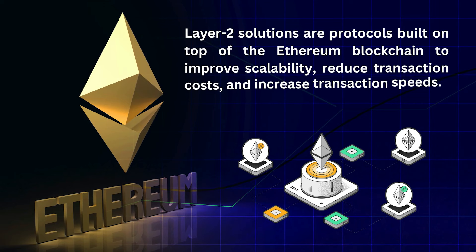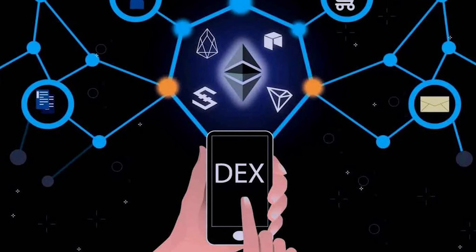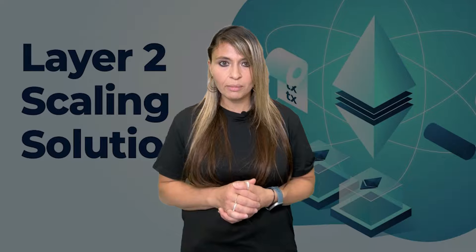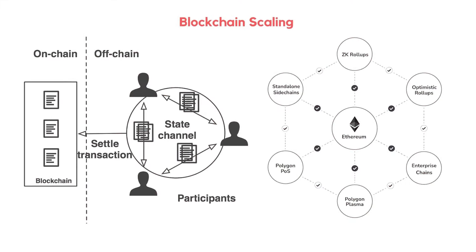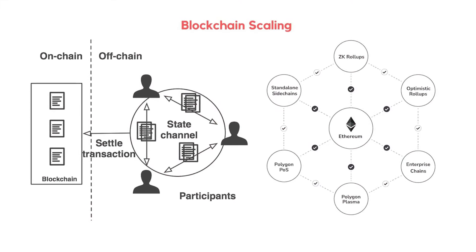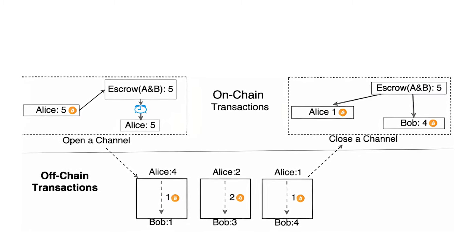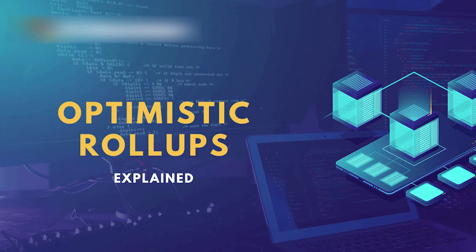Layer 2 solutions are protocols built on top of existing blockchains like Ethereum to improve scalability and reduce transaction costs. With the increasing demand for decentralized applications, layer 2 solutions have become essential for the blockchain ecosystem. Layer 1 blockchains like Ethereum face challenges such as high gas fees and slow transaction speeds. Layer 2 solutions address these issues by processing transactions off-chain, then submitting them to the main chain, resulting in increased speed, lower cost, and enhanced security.